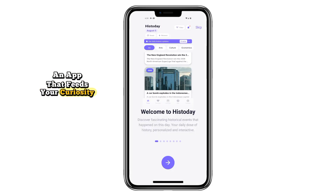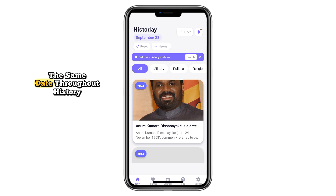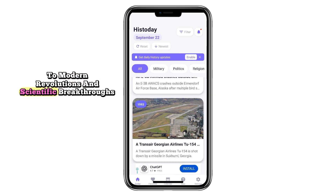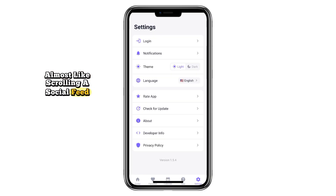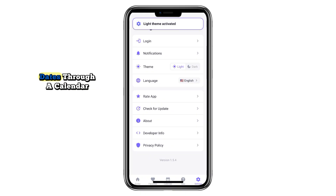For history lovers, HisToday is an app that feeds your curiosity. Each day, it highlights events that happened on the same date throughout history, from ancient kingdoms to modern revolutions and scientific breakthroughs. The timeline is beautifully laid out, almost like scrolling a social feed, but every post is educational. You can filter by categories or time periods, save favorites, and even search specific dates through a calendar.